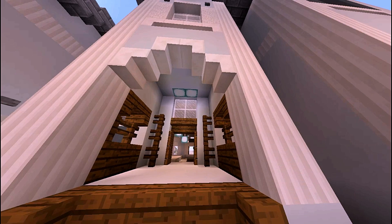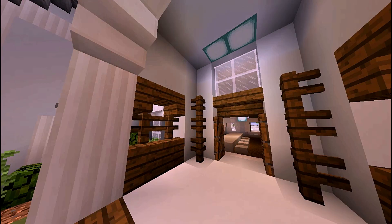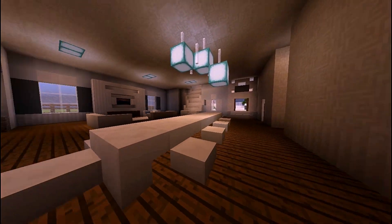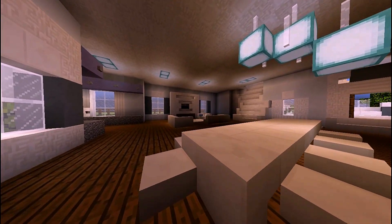So we're gonna go ahead and start here at the front. We have this really cool style front entryway which took a lot of work to figure out. I took this all from reference from a picture, not a video.